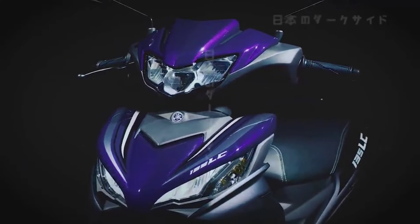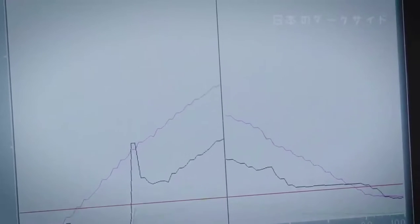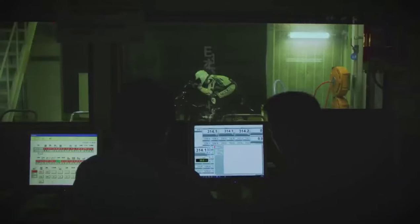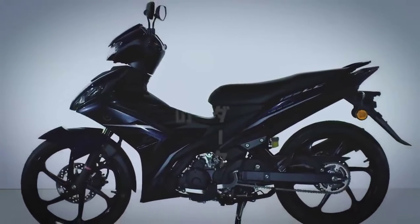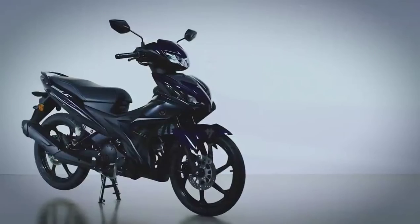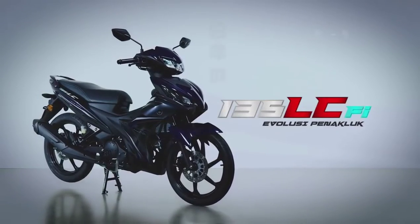A statement of the new 135 LCFI's character. All of these efforts were not for the sake of styling alone — repeated wind tunnel tests and adjustments for aerodynamic performance were conducted to polish and complete the styling. This is how Malaysia's most powerful 135cc auto clutch moped was born, delivering performance and styling ready for today's streets. The Yamaha 135 LCFI.